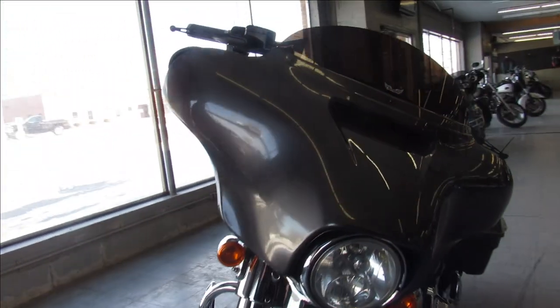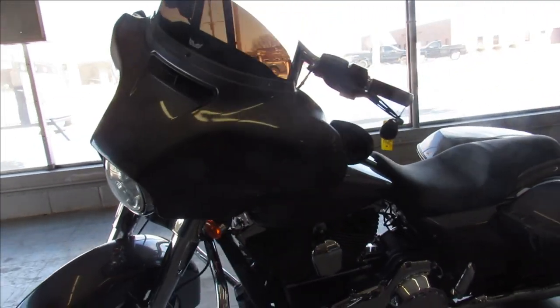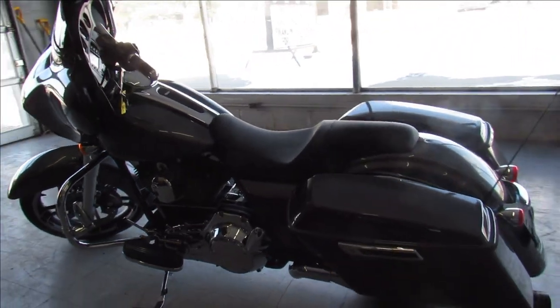This one here is a 2014, comes in gunmetal gray — sharp bike. It's got a chrome front end, mini 8 bangers, chrome all over the motor, and a Reinhardt exhaust that really brings this Street Glide to life.